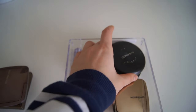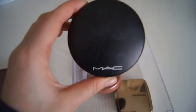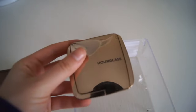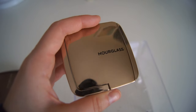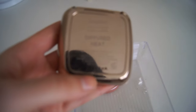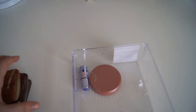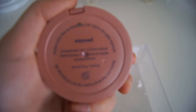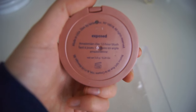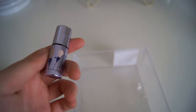I also have the MAC Studio Fix Powder, the MAC Mineralize Skin Finish Powder in Light, the Hourglass Blush in Diffused Heat, the Tarte Amazonian Clay Blush in Exposed, and then the last thing I have in here is this little What's Up highlighter.